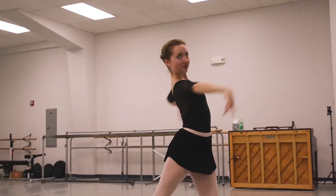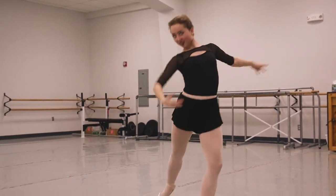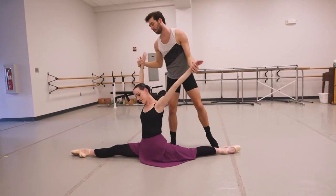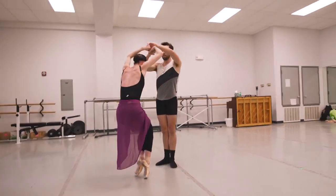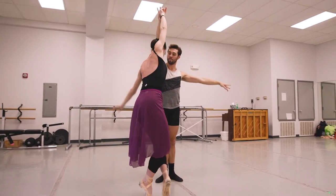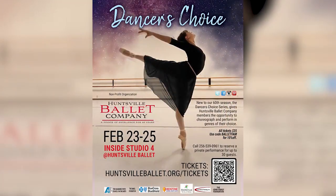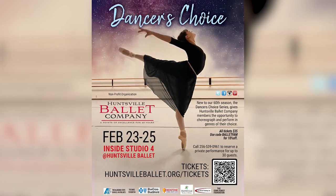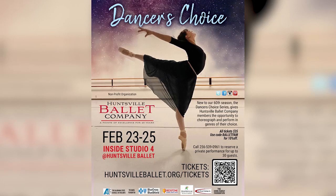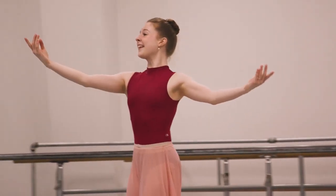But it's so much more. There's contemporary work, neoclassical works, and they're going to be able to experience more than just people in tutus at these Dancer's Choice performances. Tickets are on sale now and seating is limited because it is in our studio — we don't have 2,000 seats like the concert hall. You can visit www.huntsvilleballet.org for tickets, and we'll be performing February 23rd through the 25th.